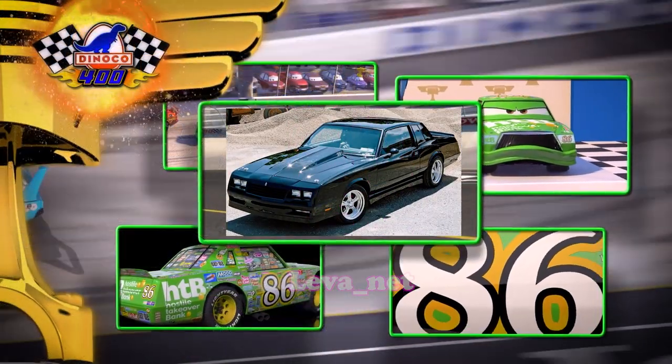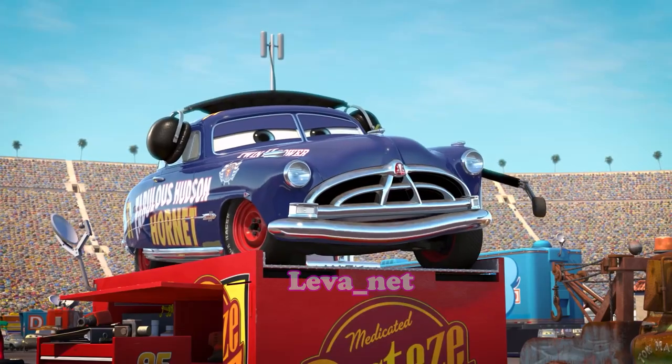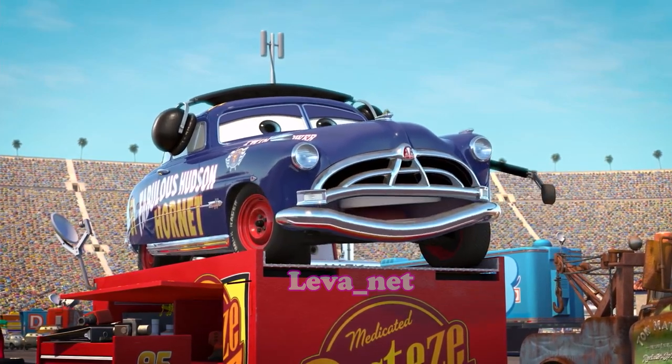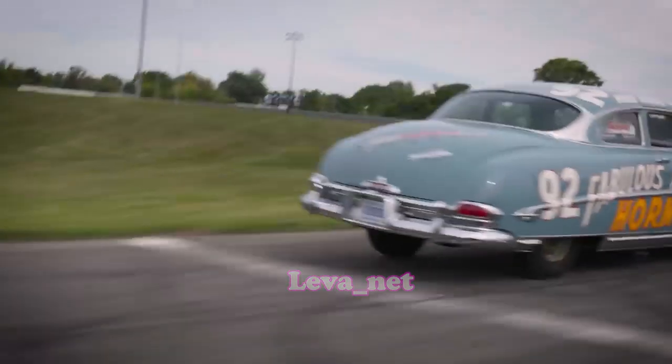Doc Hudson has a real history of racing, and the cartoon directors were inspired by it. He is based on the 1951 Hudson Hornet, an iconic car in racing history and a dominant force in NASCAR during the early 1950s.